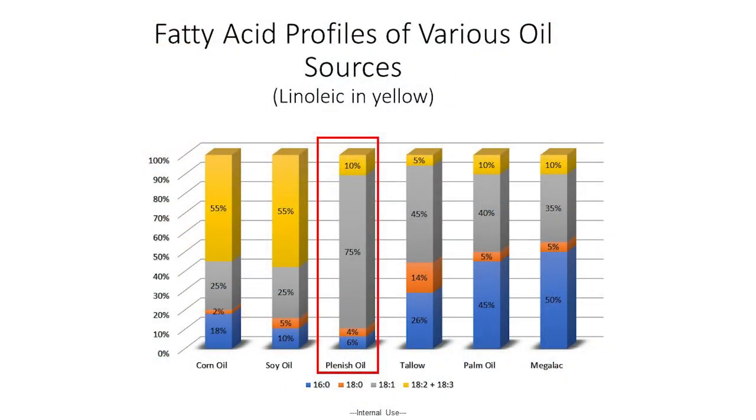Now, we always like to tell you to make sure you talk with your nutritionist and see if, in fact, this will work for your farm as well. Plenish is a high oleic feedstuff when fed to animals. It has low linoleic content when compared to things like conventional soybeans or the corn that we feed so often in our dairy rations. Plenish has this low linoleic content, which is more like our palm oils and some other feedstuffs that we would typically include in a ration.